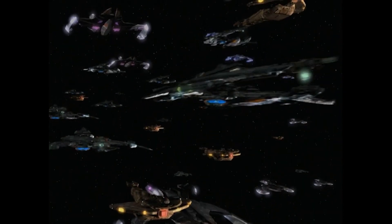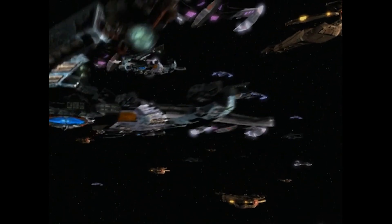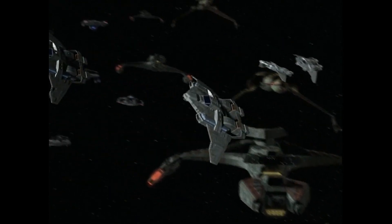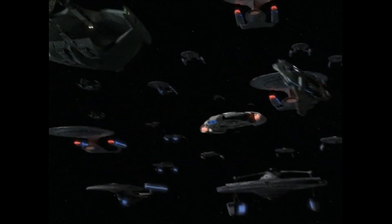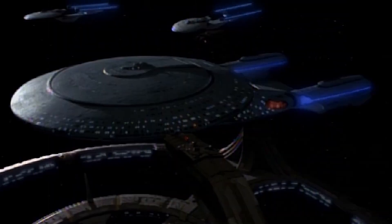Following the formal outbreak of the Dominion War in 2373, many vessels of the Galaxy Class were refitted to increase their survivability and effectiveness in heavy combat, being fitted with a third torpedo launcher and additional phaser arrays, as well as even more powerful shields.